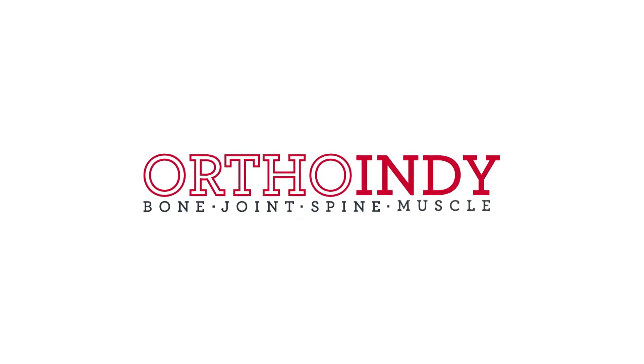At OrthoIndy, we use the latest technology to improve our patient's experience. My name is Dr. David Schwartz. I'm an orthopedic spine surgeon with OrthoIndy. I've been in practice now for 28 years and I specialize in both adult and pediatric orthopedic spine surgery.